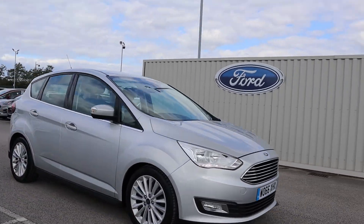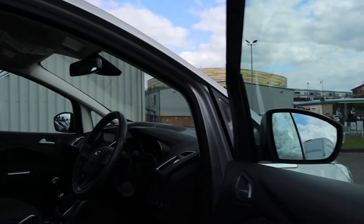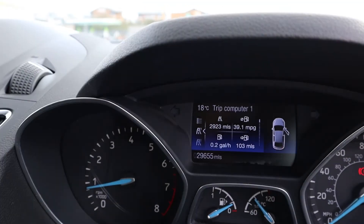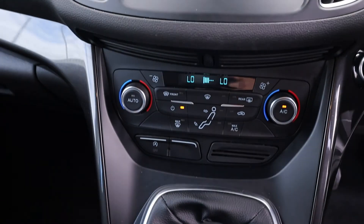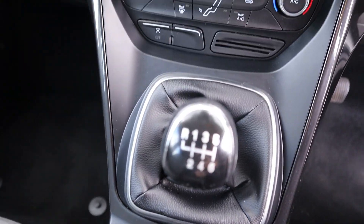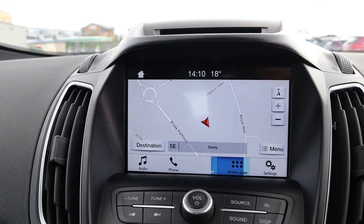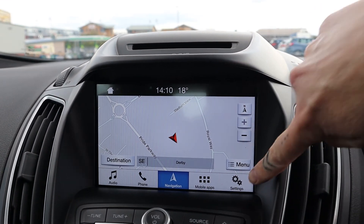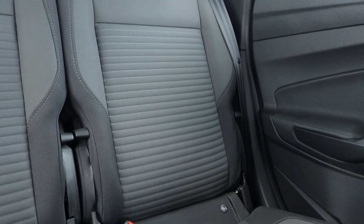It has incredible features to ensure your comfort and safety such as rear parking sensors, the Ford SYNC 3 navigation system with a touchscreen, a quick clear heated front windscreen, keyless entry with the MyKey system, power folding heated front door mirrors, dual zone electronic automatic temperature control and so much more.